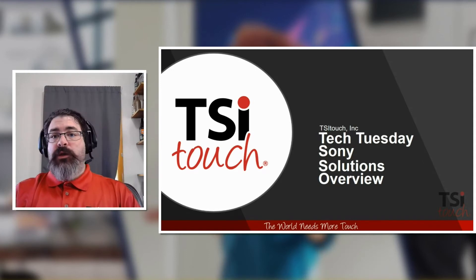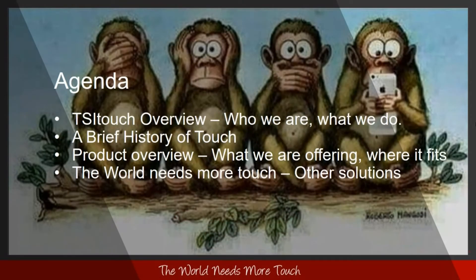Thank you very much, Anthony. Our agenda will cover who TSI is and what we do, a brief history of touch, product overview, what specifically we're offering when combined with a Sony solution, where it fits in the world, and some other solutions that we can provide.